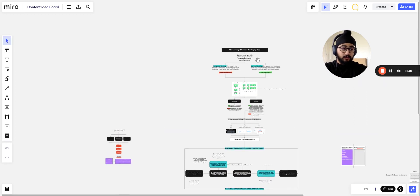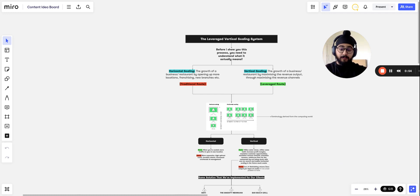So the leverage vertical scaling system. If you've seen us before, you might have heard about this system, seen our client results or testimonials. What I'm going to do is run you through the procedure and give you an understanding of why it works, how it works, and what you can do to make it work for your restaurant.